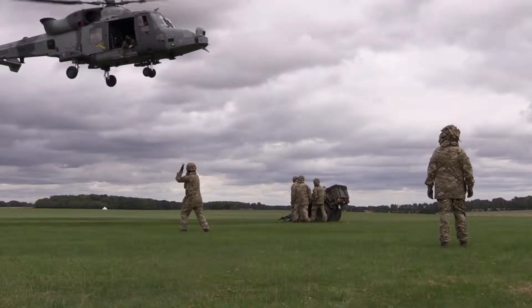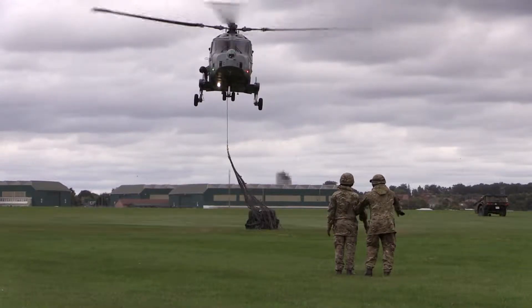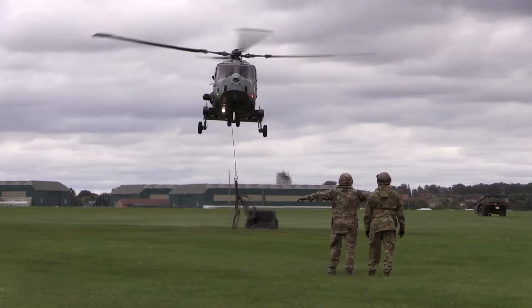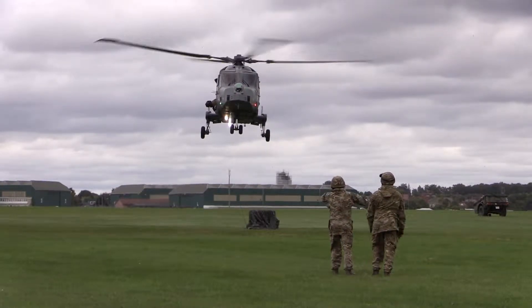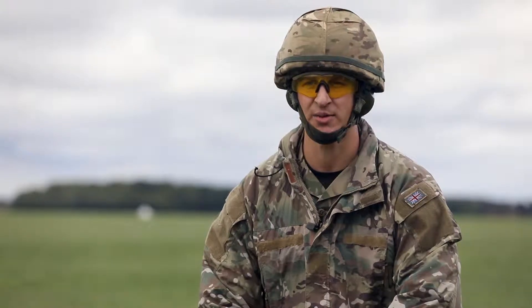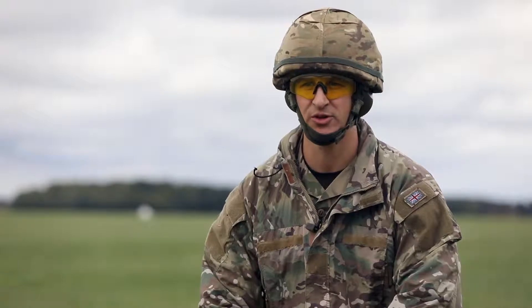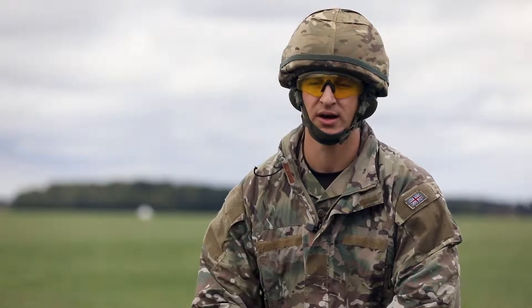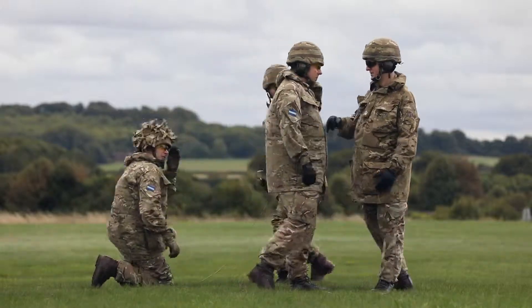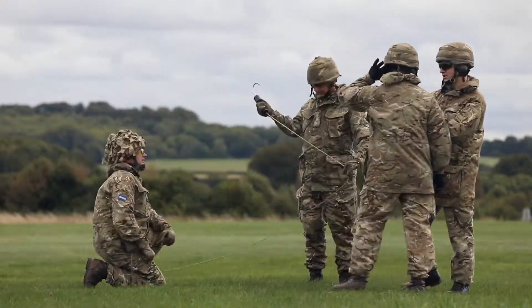The Defence Rigging Martialers and the Defence Landing Point Commanders will then get their benefit from the training. The Defence Landing Point Commanders are in charge of running the point, with the Defence Rigging Martialers working underneath them. In between each flying serial, they're doing a round robin with appointment changes — acting as a primary marshaler, a secondary marshaler, hook-up, and static man.